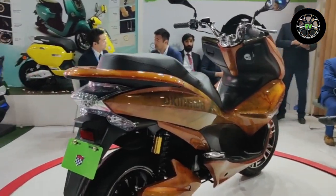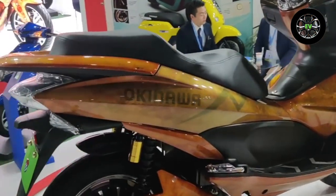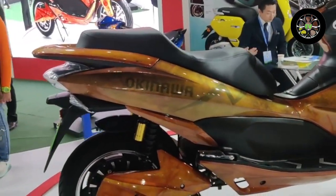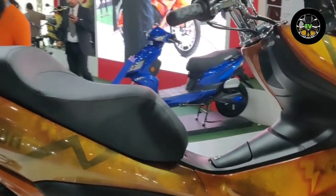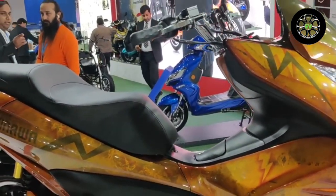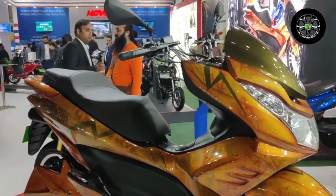The e-scooter is also modern in terms of technology, featuring an anti-theft alarm, keyless ignition system, Find My Scooter function, mobile charging USB port, and motor walking assistance. Okinawa is known for pricing its products aggressively, and it could adopt the same strategy for the Cruiser as well.